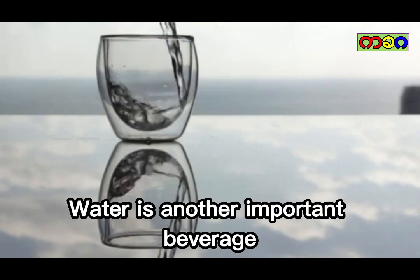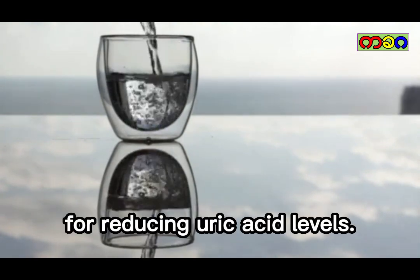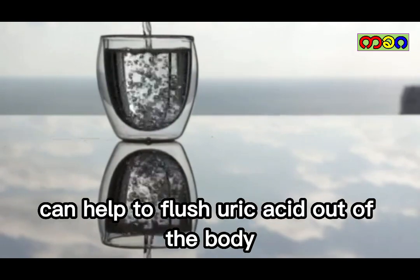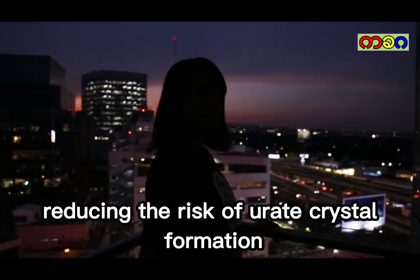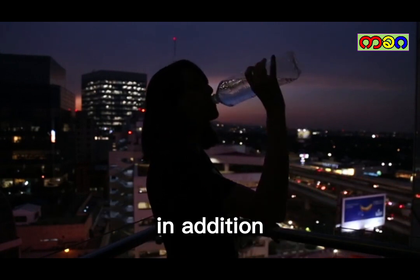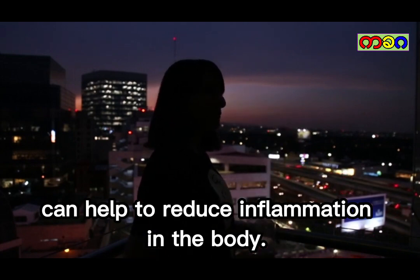Water. Water is another important beverage for reducing uric acid levels. Drinking plenty of water can help to flush uric acid out of the body, reducing the risk of uric acid buildup. In addition, staying hydrated can help to reduce inflammation in the body.